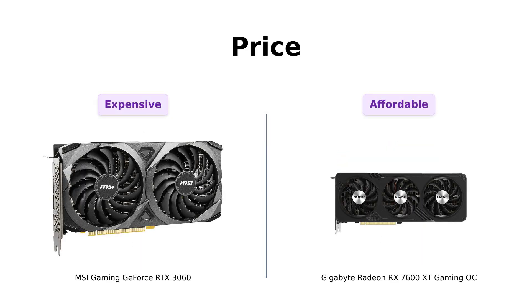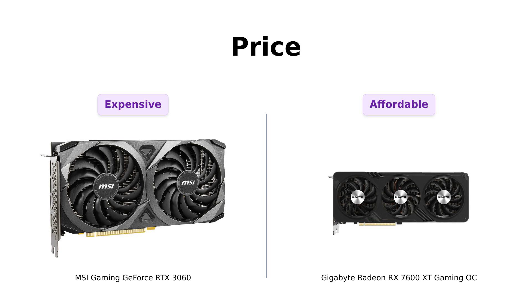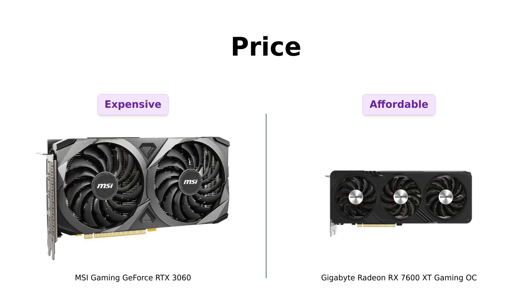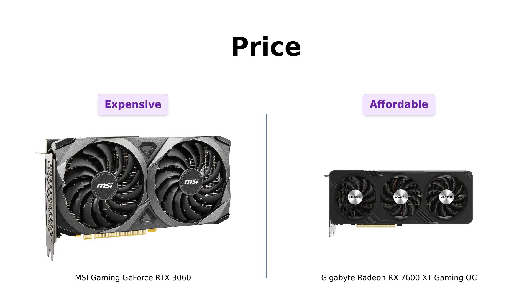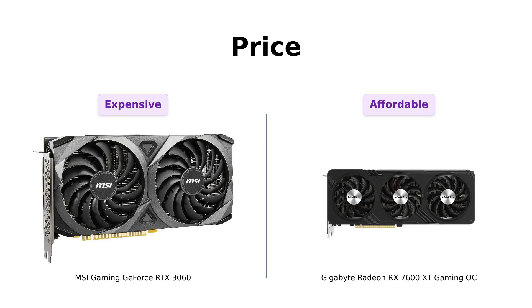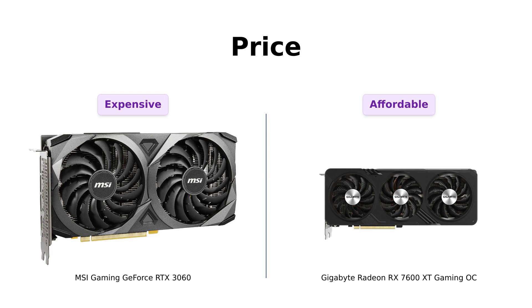First up, let's talk about the elephant in the room: price. The RTX 3060 is strutting around at $459, while the RX 7600 XT is practically begging you to take it home at just $329. That's like choosing between a fancy steak dinner and a delicious taco truck. Reviewers appreciate the RX 7600 XT for its excellent price-to-performance ratio, especially for 4K gaming. So, if saving money is your game, the RX 7600 XT is already winning the battle of the wallets.